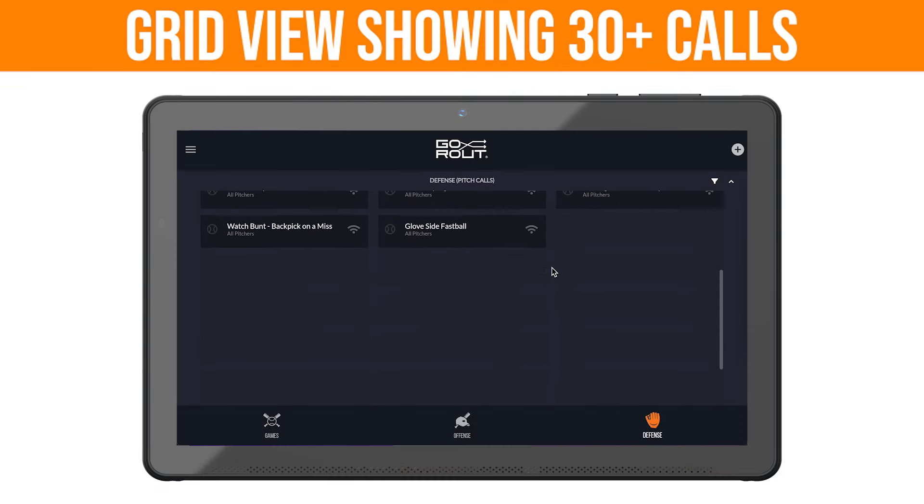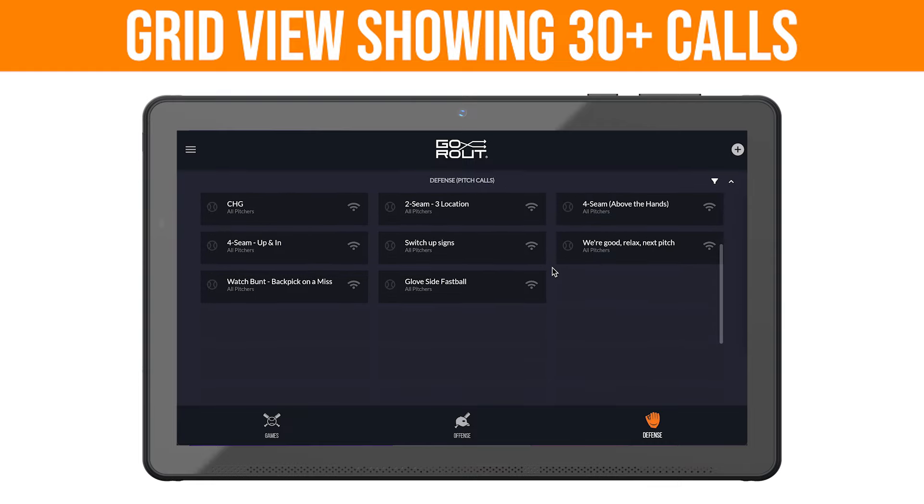The first being grid view, displaying more than 30 calls at one time for your convenience.